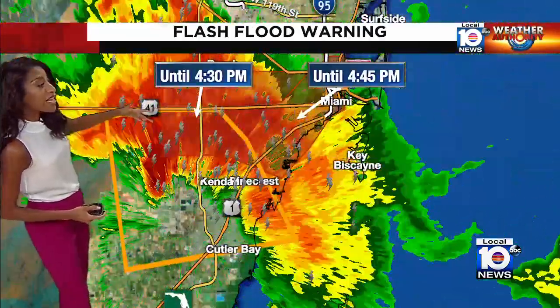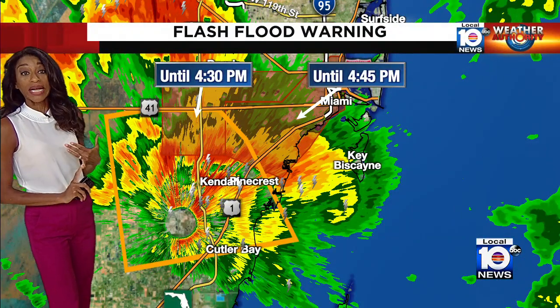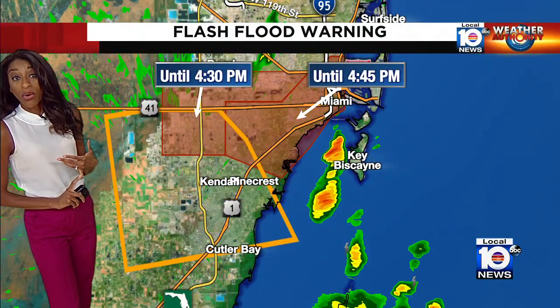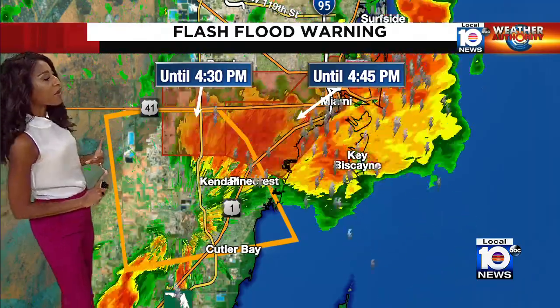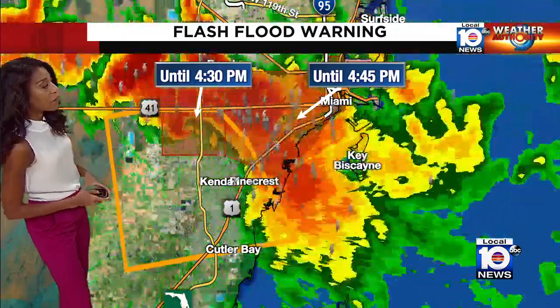The other issue we're having is all of this heavy rainfall leading to the flash flood warning around Kendall, near Coral Gables, and for parts of the Miami area. The flash flood warnings are going until 4:30 and 4:45.